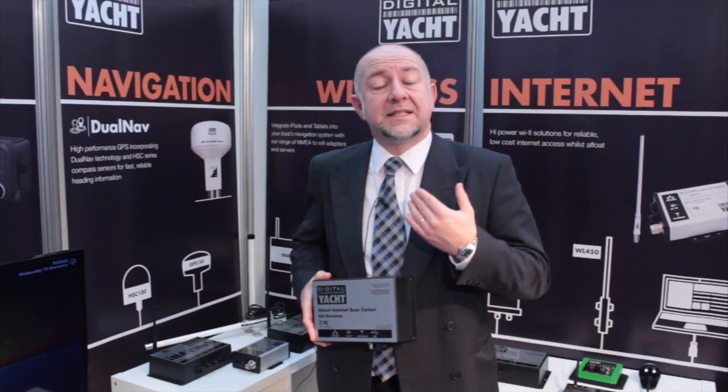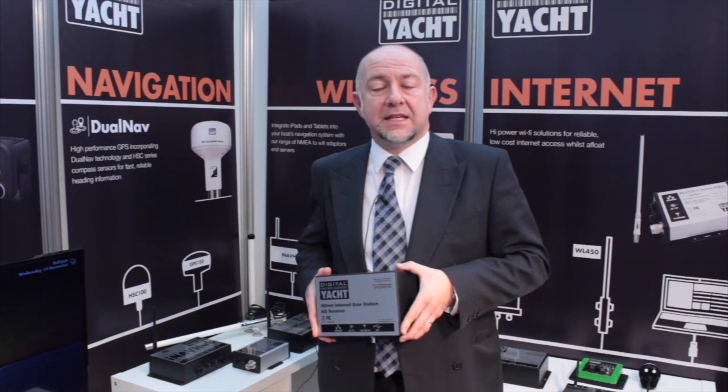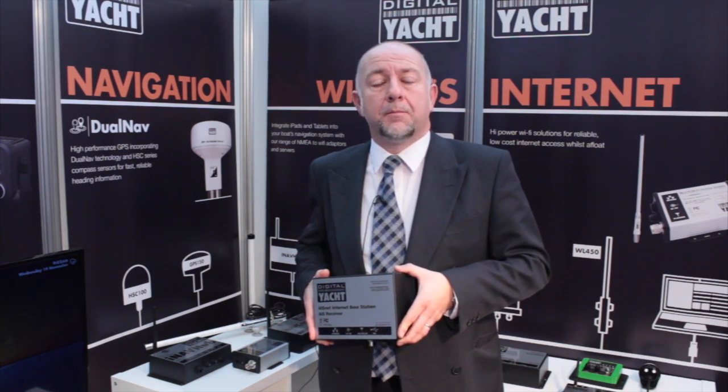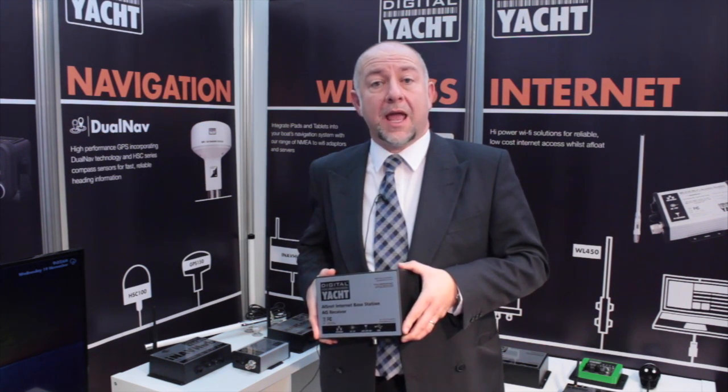they can send all of that AIS data out onto the internet and send it to one of the growing number of web servers that take AIS data and display AIS data online.